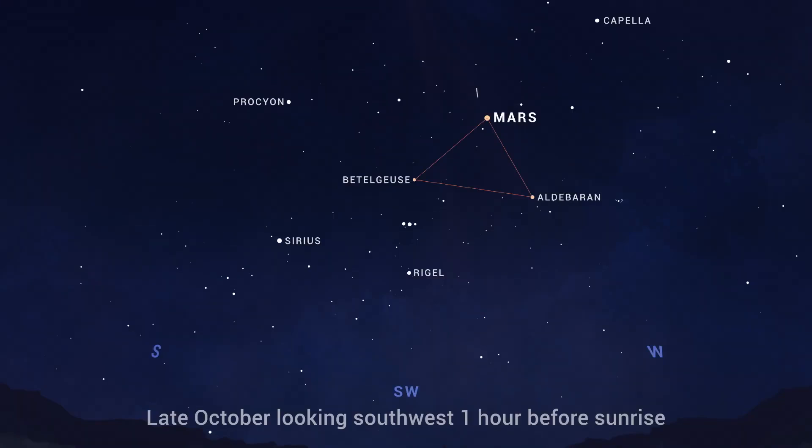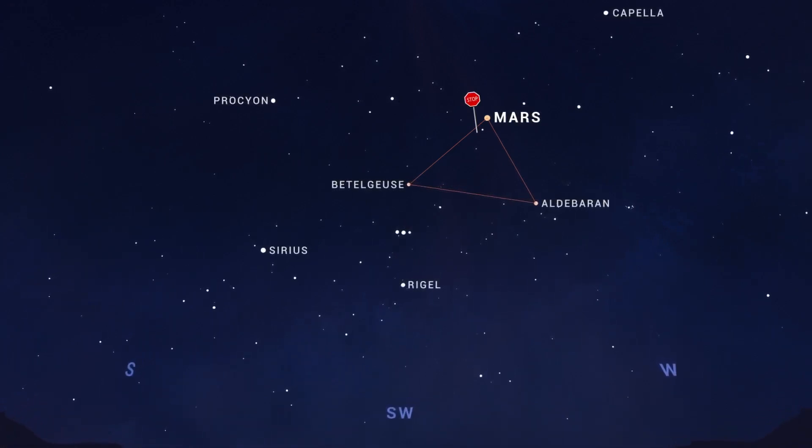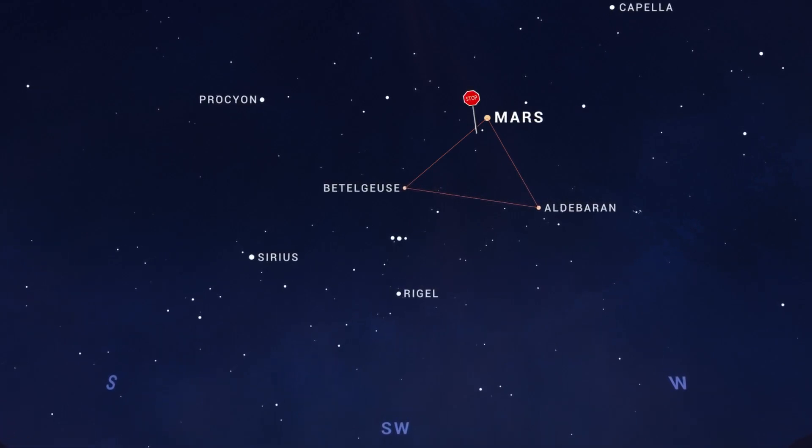Then the red planet will appear to hit the brakes and halt its eastward motion to hang out in that triangle for the next month or so. We'll talk about what's going on there in our October video.